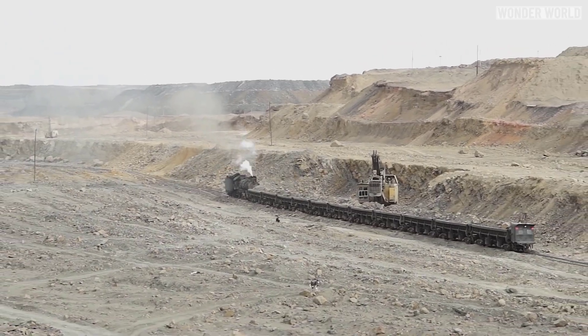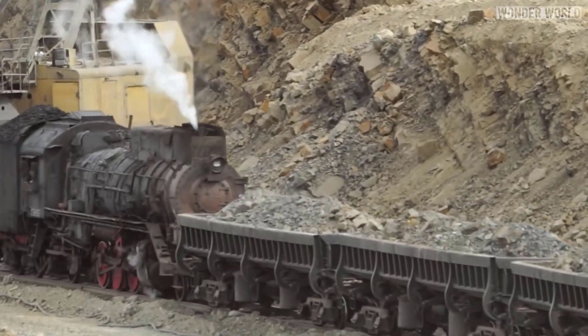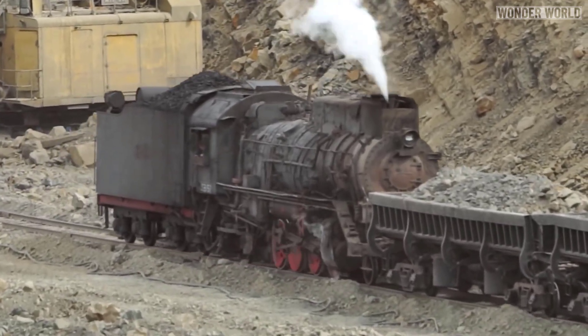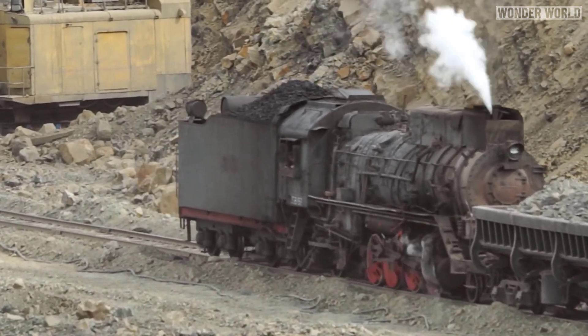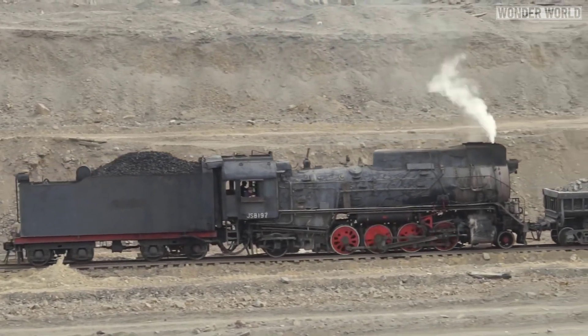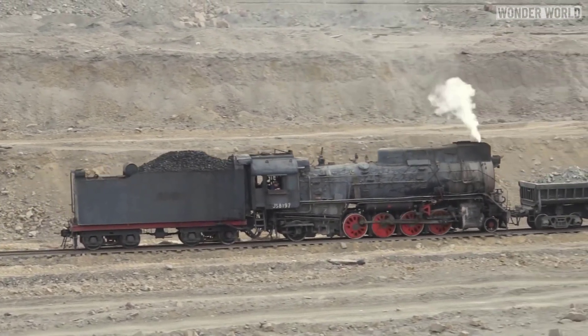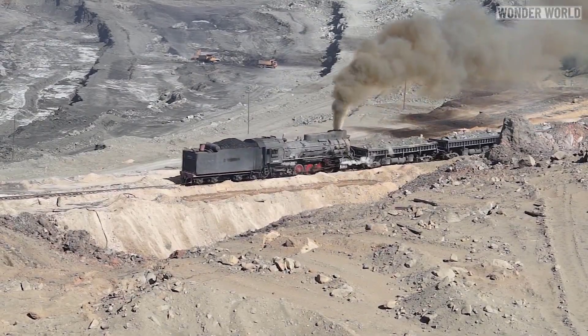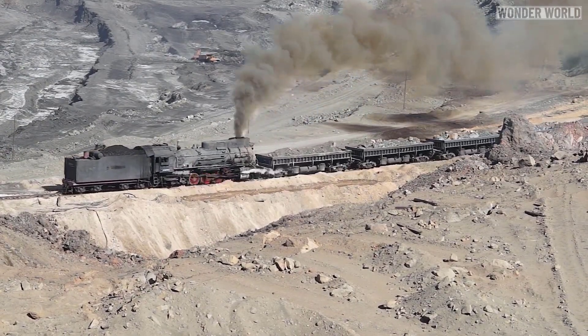These lumbering giants may be big and noisy, but they aren't very powerful and move very slowly, dragging 50 cars full of coal at a speed of only 30 kilometers per hour. These old workhorses look like they've been through two world wars and been beat to hell and back — you can tell they've lived a hard life doing the only job they seem fit for in this modern day and age.